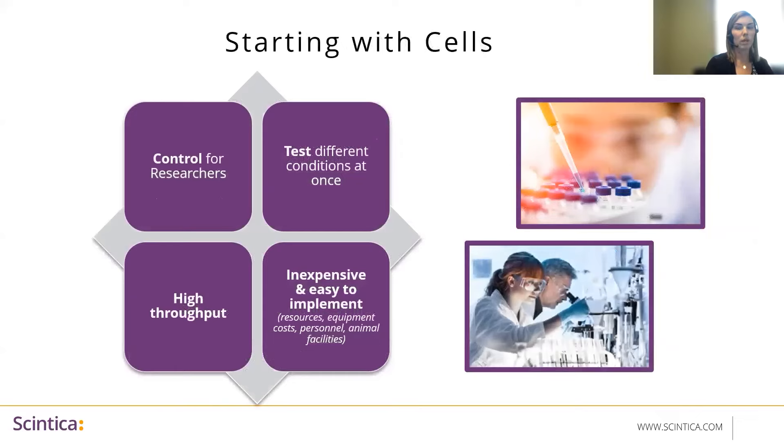Researchers work to understand how healthy cells grow and then look for differences in cancer cells. This type of research, often called basic or discovery research, aims to understand how cancer starts, grows, and spreads. This knowledge is an essential starting point for developing future tests and treatments. By studying individual cells or tissues rather than whole organisms, researchers can gain more control over their studies and can test many different factors at a time. They can turn specific genes off or on, or expose cells to a certain substance, condition, or possible treatment and measure the effects. These types of studies are great for high-throughput work and are relatively inexpensive and easy to implement compared to in vivo studies.